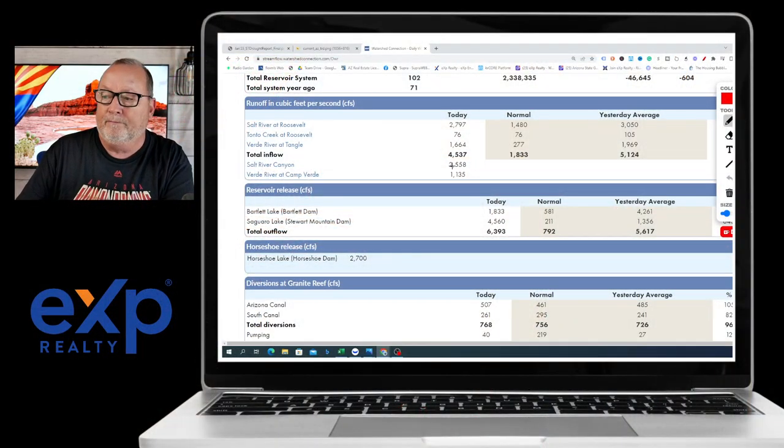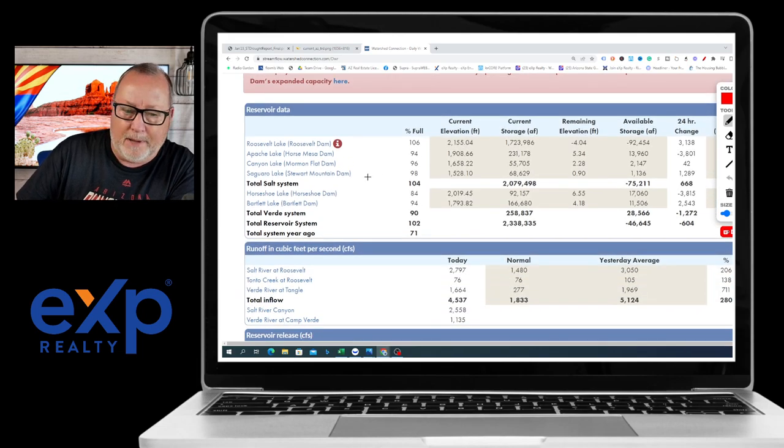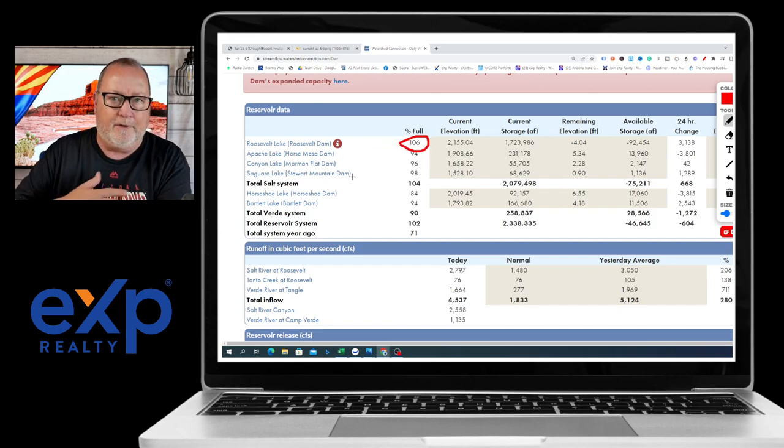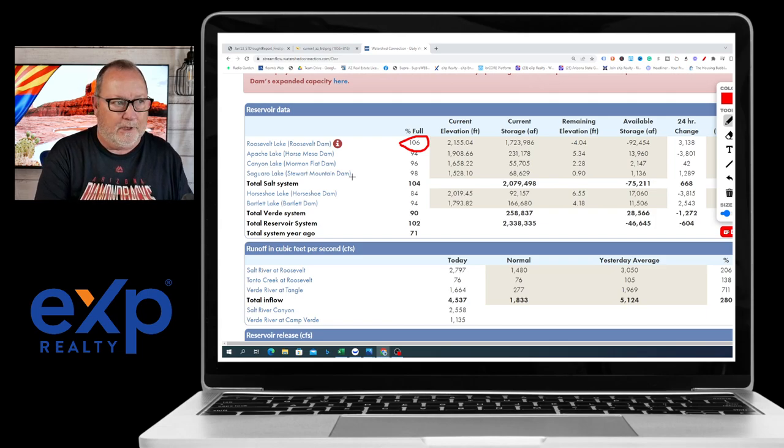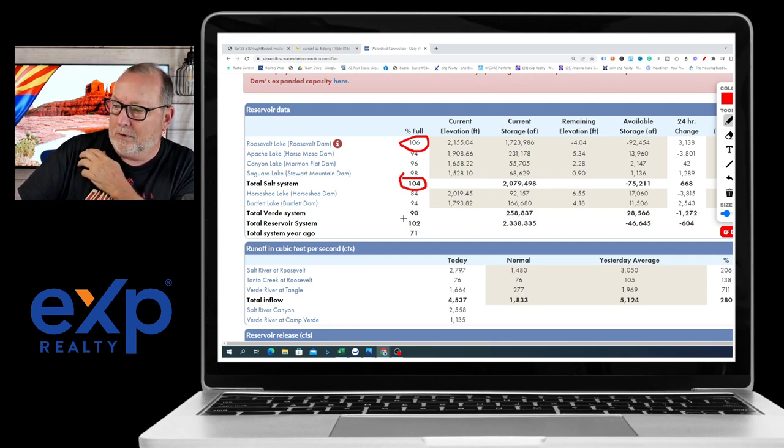The water is rushing down the hills. We had a very wet winter, very wet spring. And then we have another chart here — it's going to be a bit of an eye chart, but I'll walk you through it. It shows the amount of runoff in cubic feet and the capacity in our reservoirs. Roosevelt Lake is at 106% — they have an overflow area up there, so it's obviously overrunning its banks. The total Salt River system is sitting at 104%, the total Verde system at 90%, and the total reservoir system is at 102, compared to last year's 71. Those are great improvements, my friends.